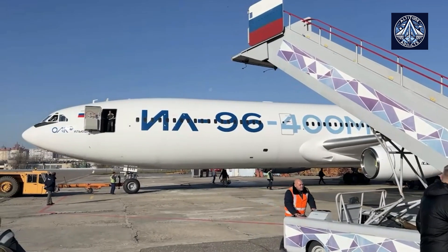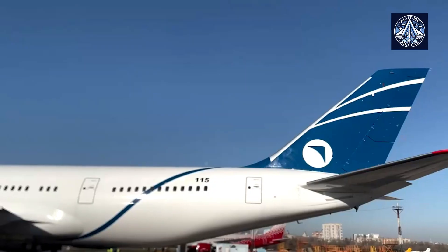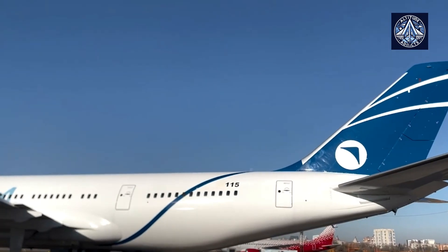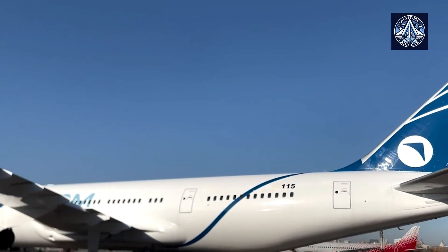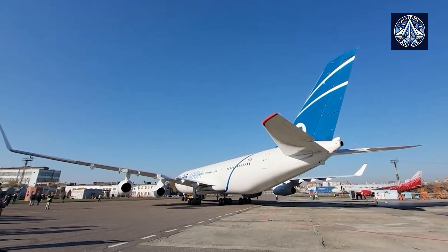The IL-96-400M is a long-range, wide-body passenger airliner. It's a successor to the earlier IL-96 models and aims to compete with Western giants like the Boeing 777-9 and Airbus A350-1000.